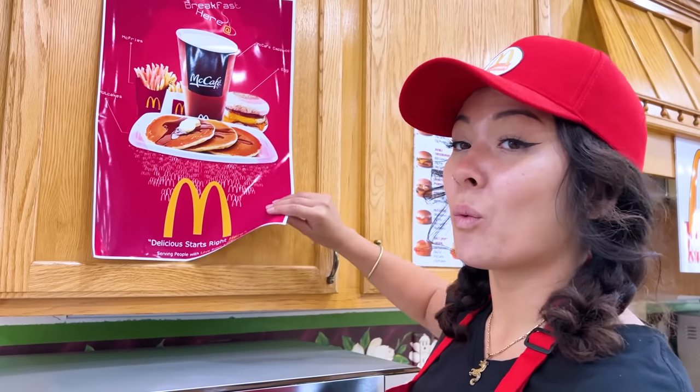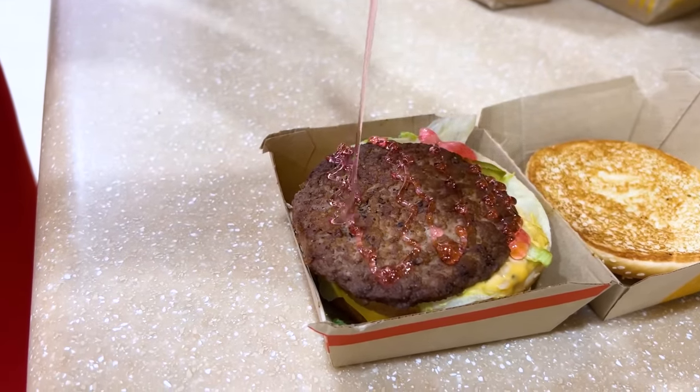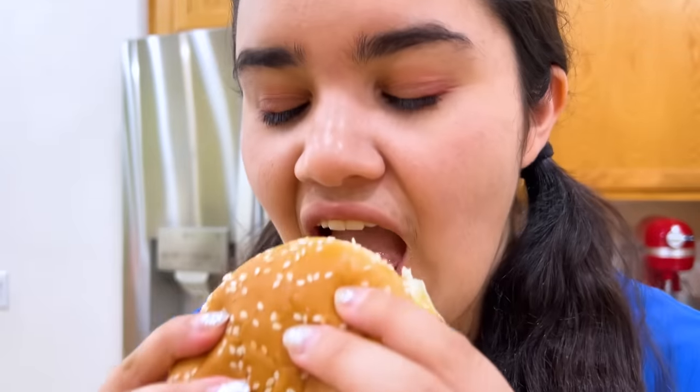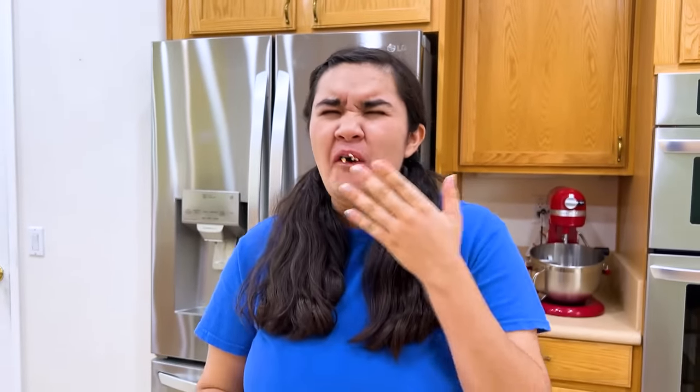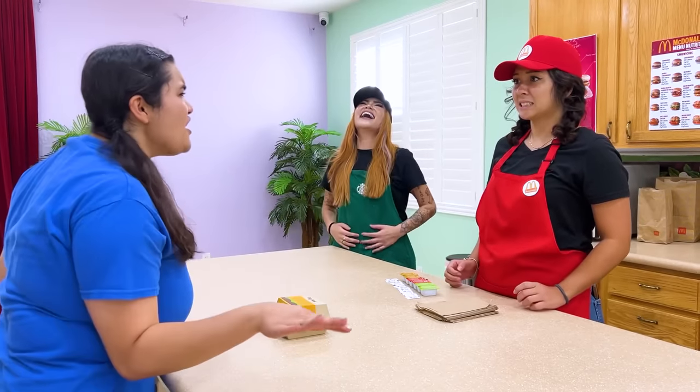I'm here to ask about the secret menu. I'm glad you asked, because we have one mystery item. Okay, I'll take it. To make the mystery item, all we need is a Big Mac. Then we'll add ooze tube and a Nerf Rope. Here's your mystery item, Stacey. It's the worst combination I've ever tried. I'm out of here.